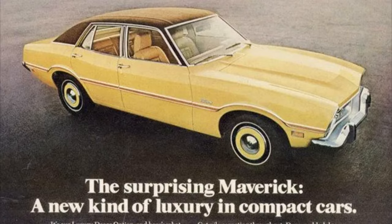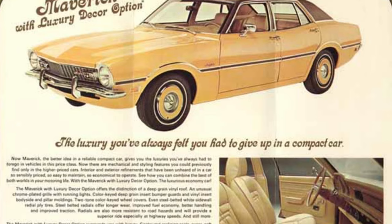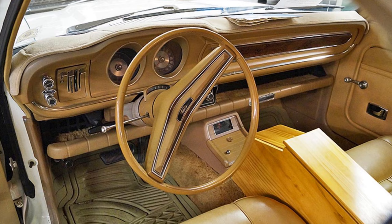A Luxury Decor Option, or LDO, trim level was introduced in late 1972, including reclining bucket seats in soft vinyl, plush carpeting, a wood-grained instrument panel, radial tires, body-colored deluxe wheel covers, and a vinyl roof. The Maverick LDO was one of the first American compacts marketed as a lower-priced alternative to more expensive European luxury sedans from Mercedes-Benz, BMW, Audi, and others.